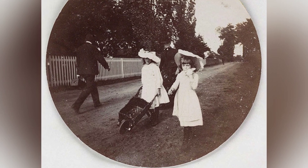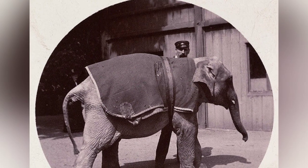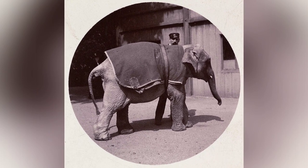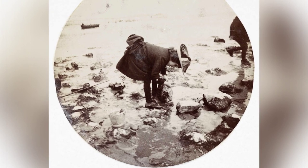Photographing with the Kodak was a breeze, requiring only three simple actions: winding the key, setting the shutter, and pressing the button. The camera came preloaded with enough film for 100 photographs, and once the roll was finished, the entire machine was sent back to the factory for reloading and processing.